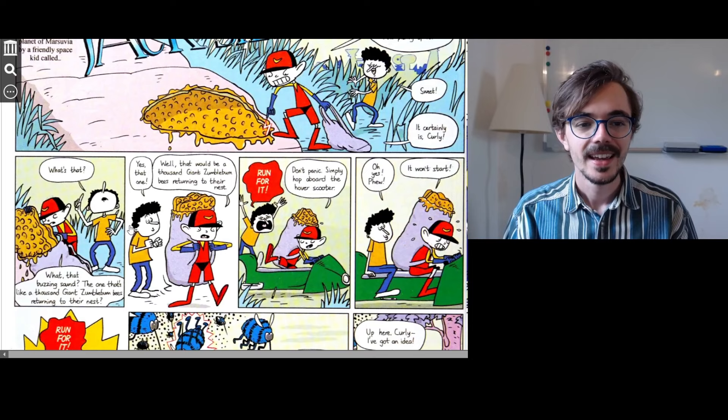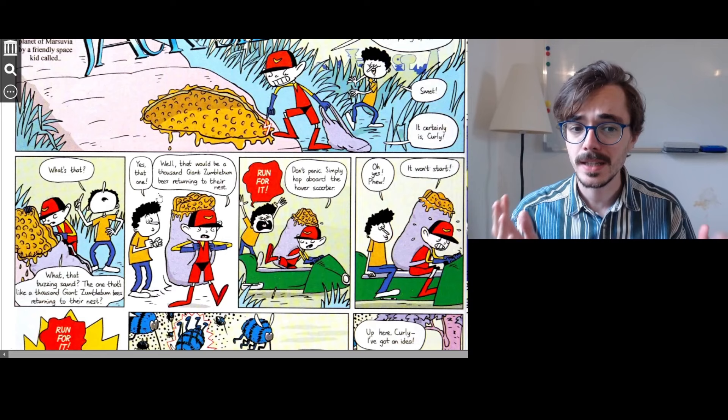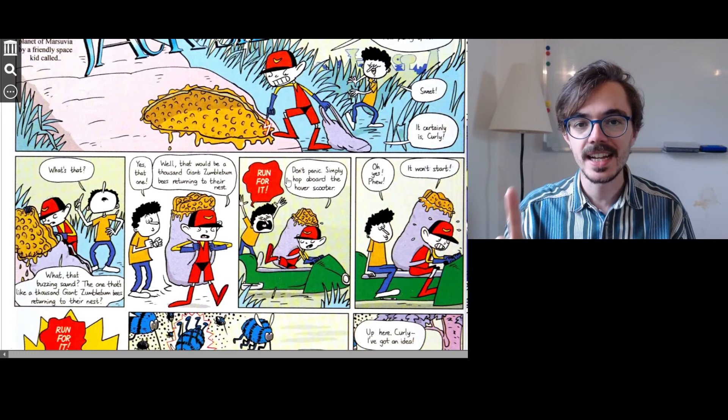Curly says, 'Yes, that one.' And Jack says, 'Well, that would be a thousand giant zumblebun bees returning to their nest.' So it's exactly what it sounds like. Curly says, 'Run for it!' And Jack says, 'Don't panic. Simply hop aboard the hover scooter.'